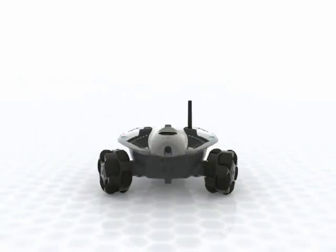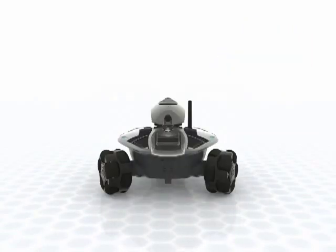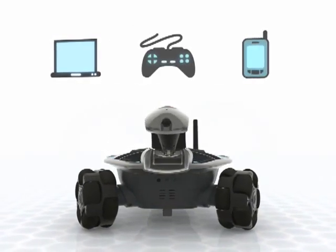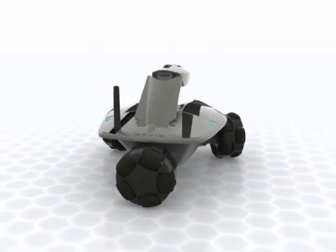Ever wanted to be in two places at the same time? Now you can be. Meet Rovio. Rovio is the mobile webcam that you can control over the internet. With Rovio, you can communicate via your computer, mobile phone, game console, whatever you use to go online. No matter where you are, you can be where Rovio is.